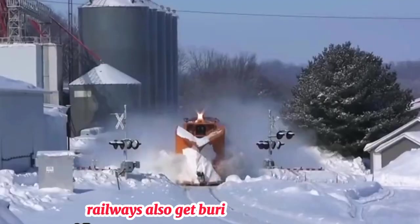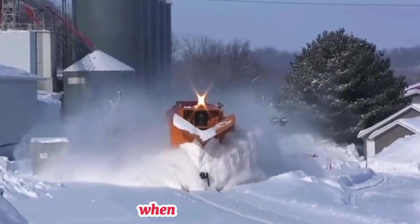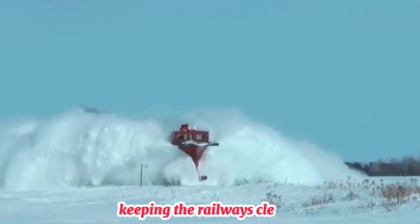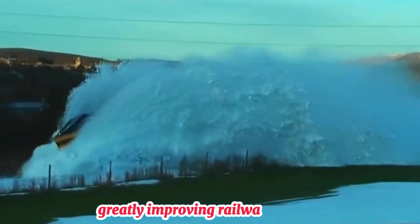Railways also get buried under snow. So, they attach a giant plow blade to the front of locomotives. When a train travels, it pushes this blade along the track. The snow is pushed to the sides, keeping the railways clear. This machine can clear snow for thousands of miles a day, greatly improving railway safety.